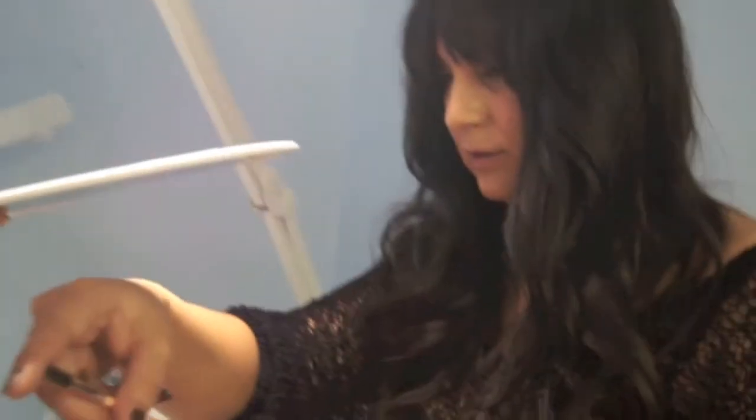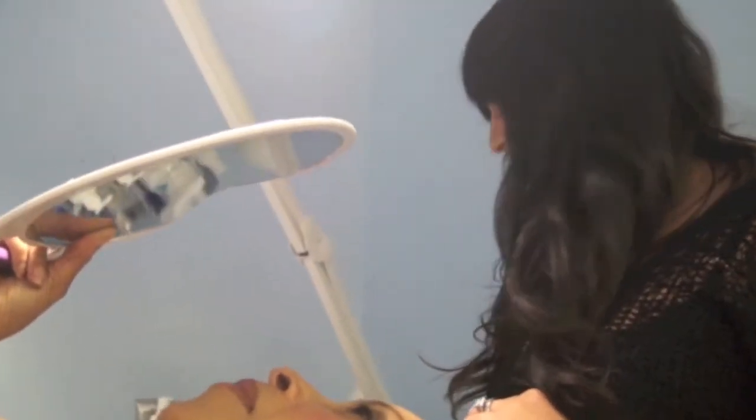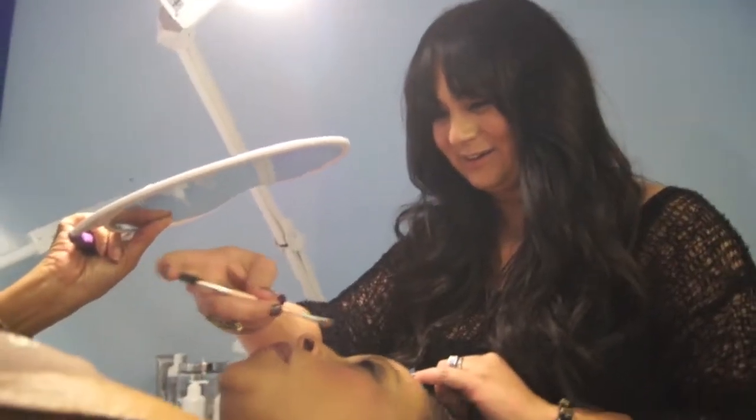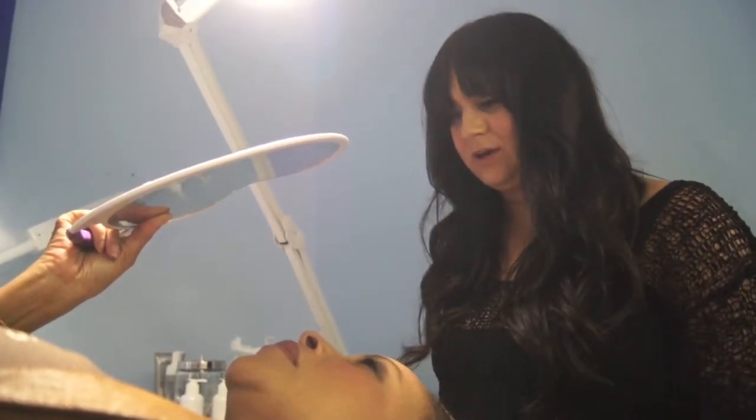From the tip of your nose, diagonal across your iris is where the highest point of your arch should be. Nobody's ever done it like that before. Center of your nostril, straight up. I'd love that brow to come in a bit.